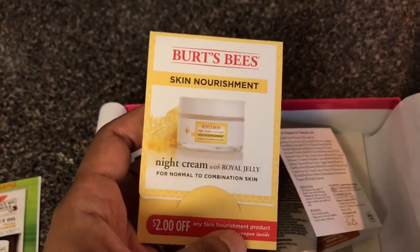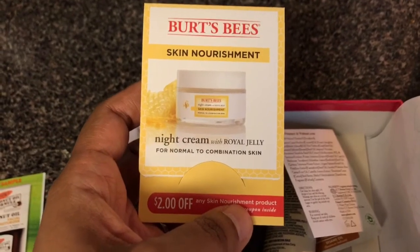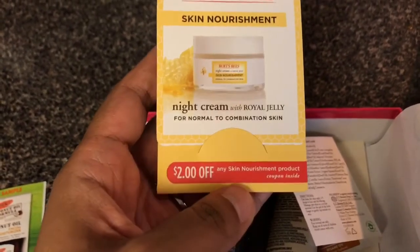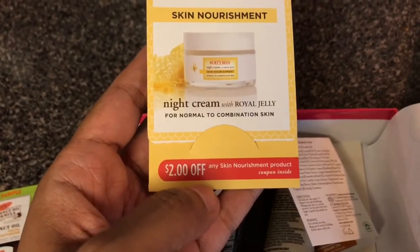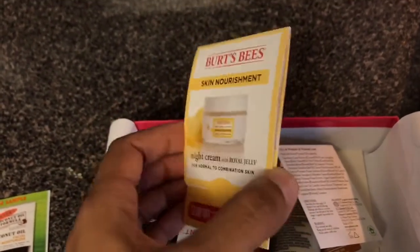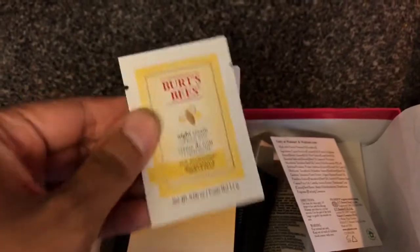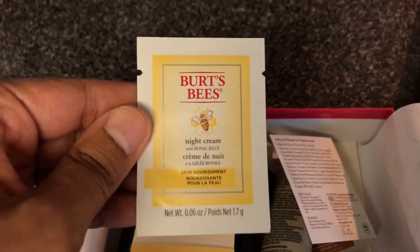We got a Burt's Bees Skin Nourishment Night Cream with royal jelly for normal to combination skin. It looks like there's a two dollar off coupon for any skin nourishment product inside — I love coupons! So this is a sample plus a coupon. I'm definitely going to try this Burt's Bees night cream.